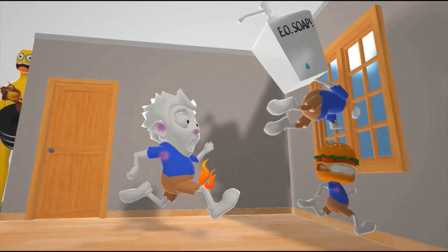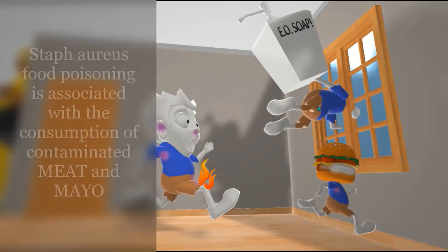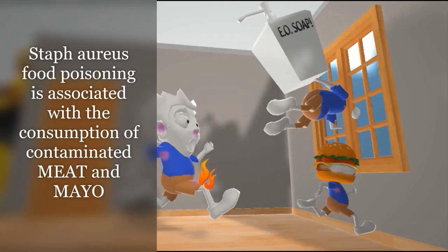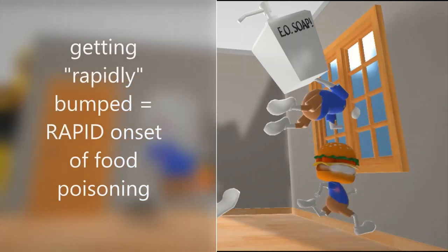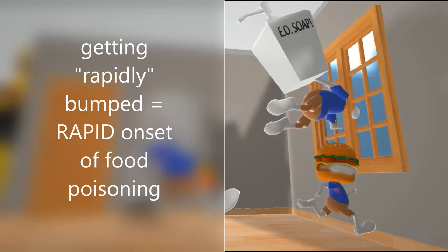This friend has a hamburger as a head, and we note it also has mayo on it. That's because Staff Aureus food poisoning is associated with meats and mayo. He's running into a wall and gets bumped rapidly — that's to help us remember the rapid onset of food poisoning associated with the enterotoxin produced by Staff Aureus.